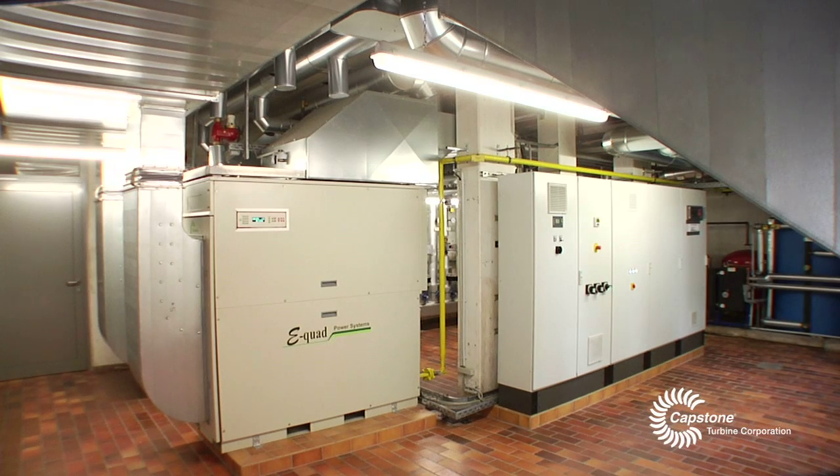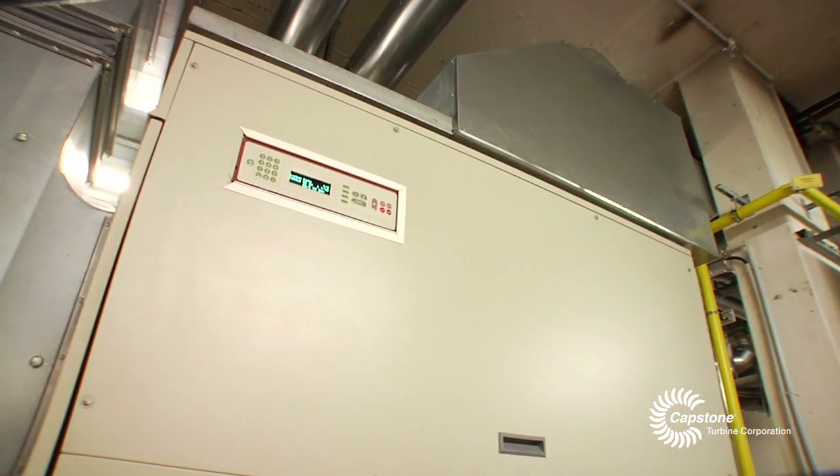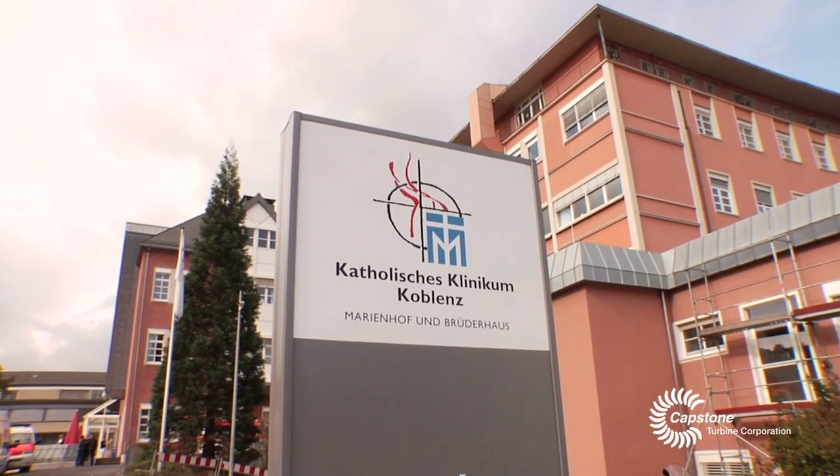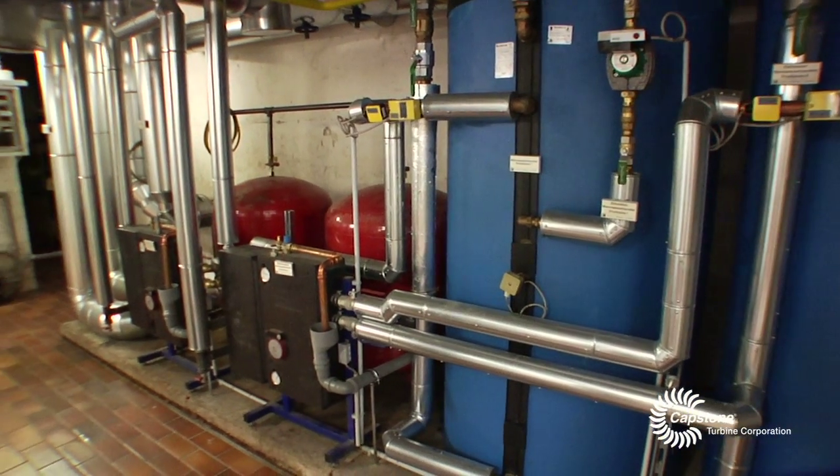In the summer months, the turbines run on their own and can produce enough thermal power for the hospital. Before the micro gas turbine, we had two large boilers and one small steam boiler — the steam boiler was for the kitchen, and the water boiler was for hot water in the summer and heating in the winter.